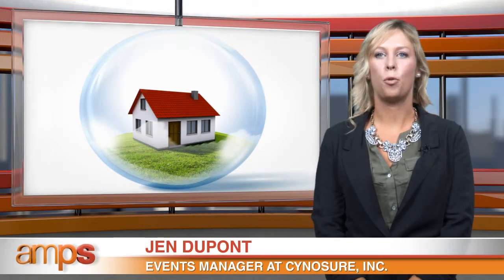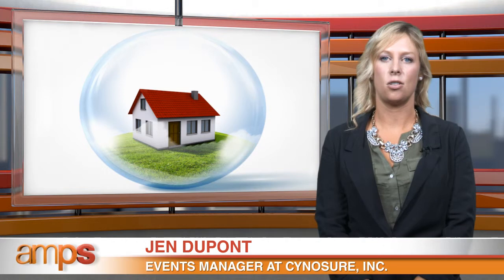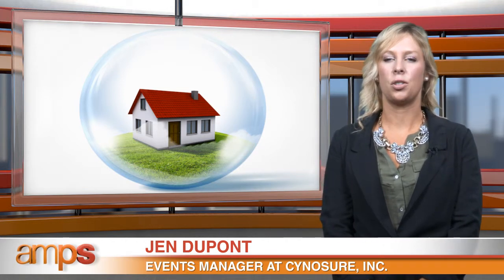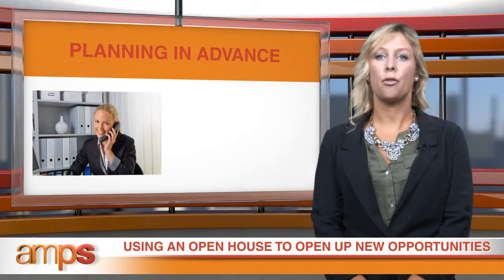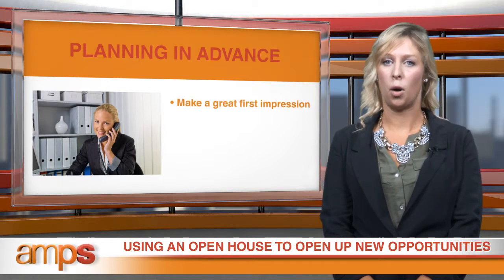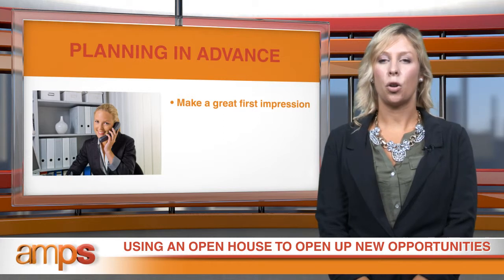Hi, my name is Jen DuPont. I've worked in marketing and events for over 10 years. Open houses can be a unique way to boost the number of patients coming into your practice, but this isn't something you want to throw together at the last minute. This should be planned in advance so it's executed properly. Remember, this is the first time some of your potential patients will meet you, your office staff, and see your office space, so you want that first impression to be a good one.